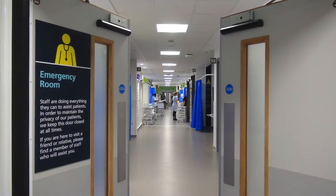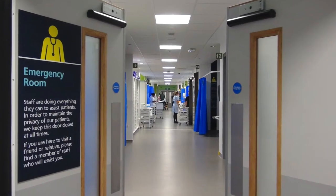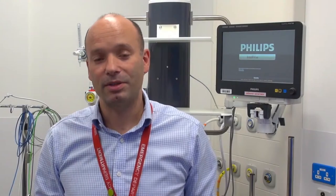RESUS is 12 bays — it's one of the largest EDs in the country, so we're very busy. The split of those bays is largely four children and eight adults, but we can mix and match depending on what comes into the department.